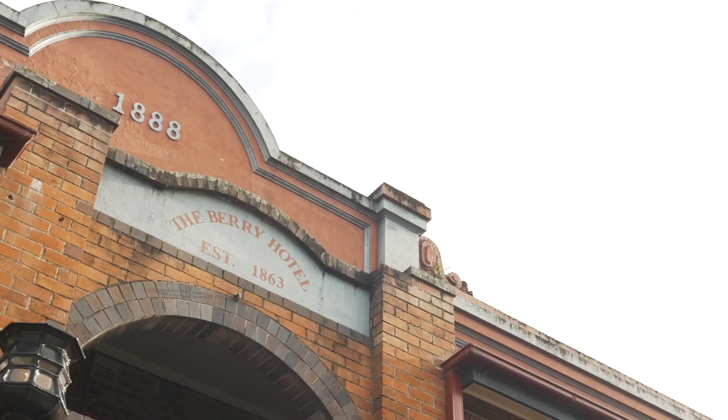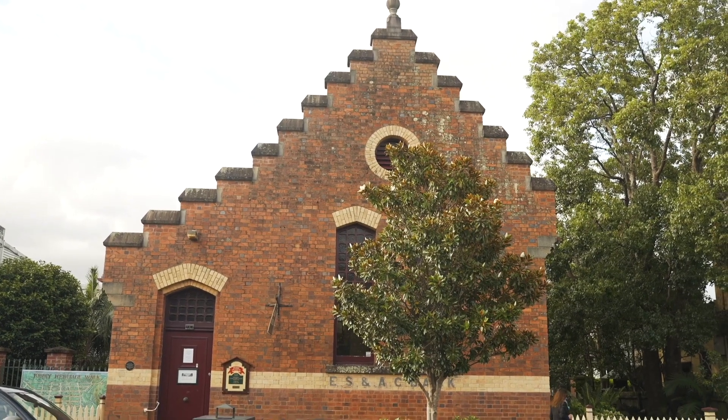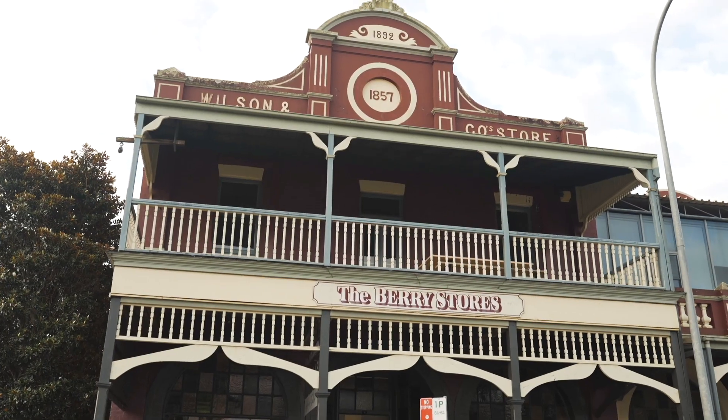This time we wanted to do something different. We wanted to do something that had more of a modern farmhouse vibe. Berry is just such a beautiful country town and it definitely had the style that we were looking for for this project.